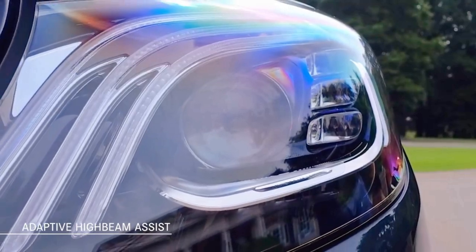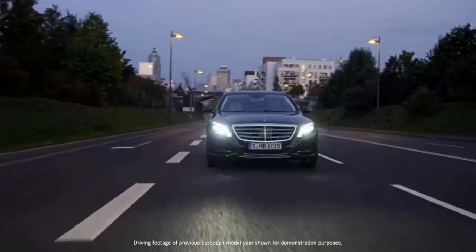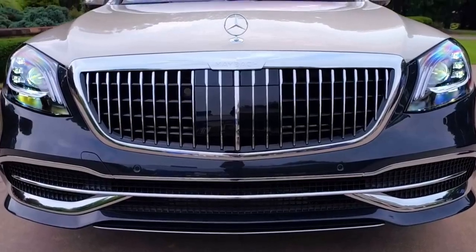Adaptive high beam assist allows safer navigation at night by automatically illuminating the high beams when appropriate, in order to increase visibility while avoiding dazzling oncoming traffic.